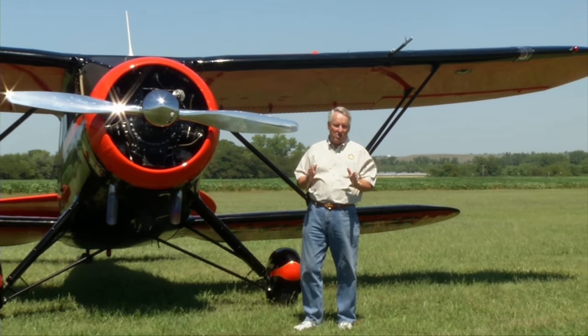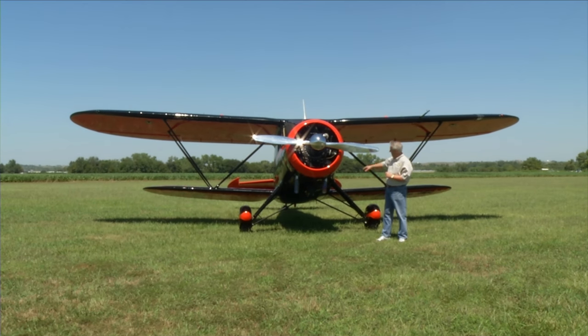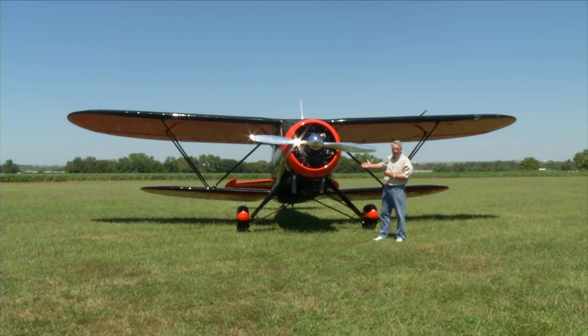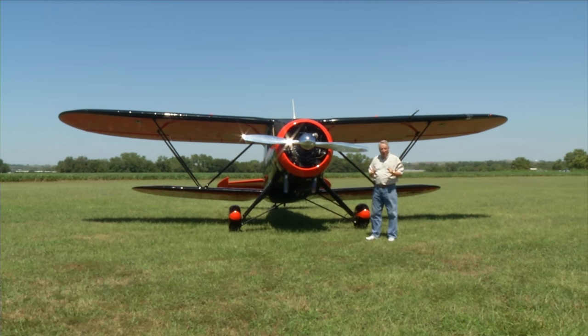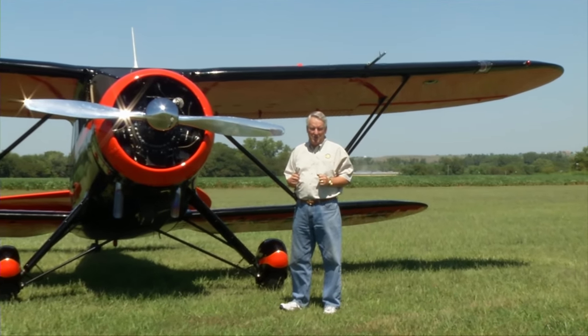So we took this back to the original black and orange. There is one thing we did take artistic license with. On the original order for the federal government, Waco always built their funnel stripe airplanes with three colors — two major and then a pinstripe. The pinstripe on this airplane was to be gold, but the purchasing agent for the federal government scratched that $7-per-airplane charge off every order. So the original Wacos were only black and orange. I decided to splurge and spend the $7 to put the third color on as the pinstripe, and I think it helped it quite a bit.